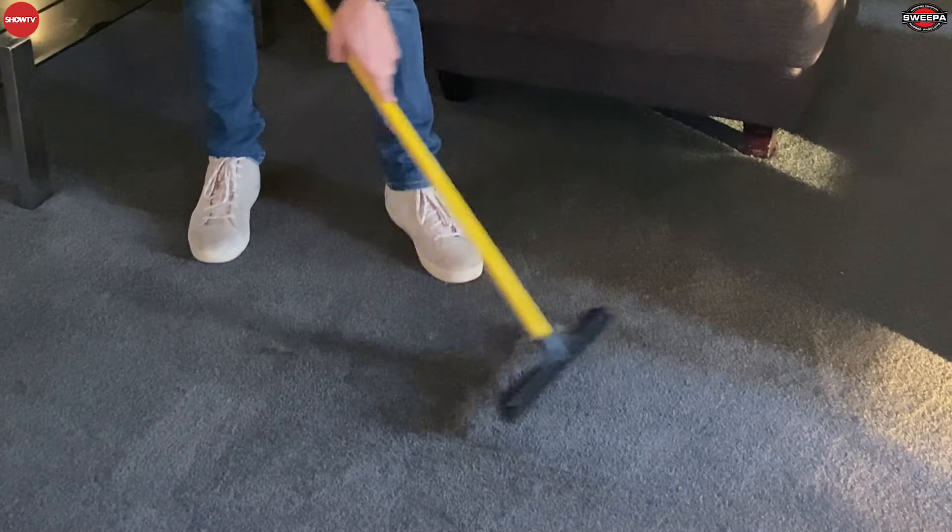The same goes for the rubber pet brush — it can be used on the couch, in the car, on your clothes, exactly the same way. When you do have the hair collected in there, just go outside, give it a whack on the ground, or run it under the tap, and that'll release the static charge and get the hair out for you.